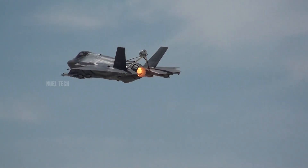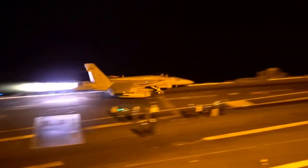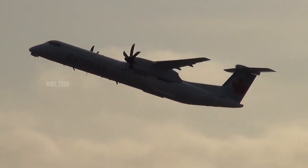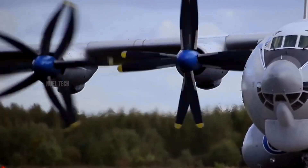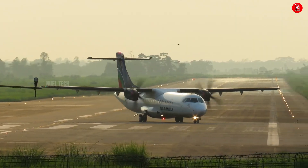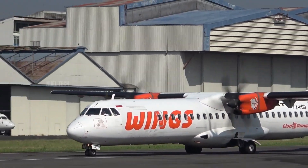Jet engines are indeed majestic, but technology isn't created to impress. Aviation teaches us a fundamental truth: the most efficient solution is often the most powerful one. Sometimes a humble propeller saves more lives than the fastest jet ever could. So the next time you see a small aircraft flying low with its loud, spinning propellers, don't underestimate it. Behind its simplicity lies a kind of efficiency that keeps it relevant, even in the supersonic age.